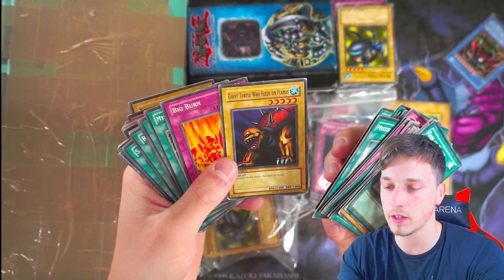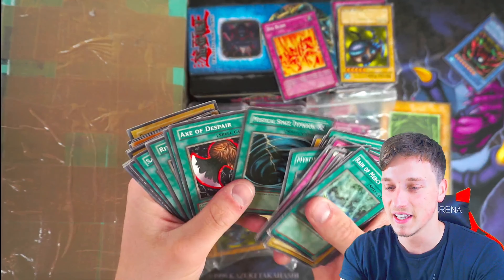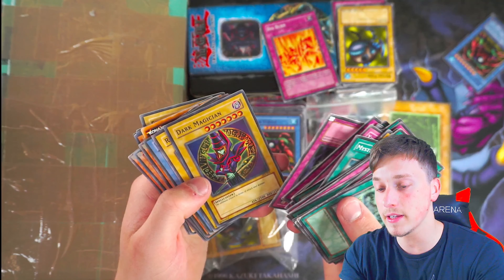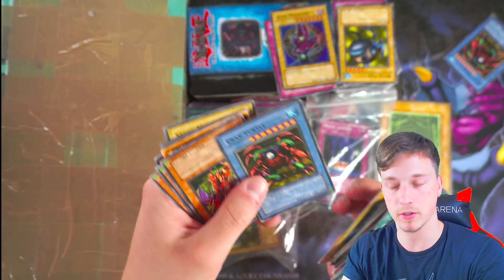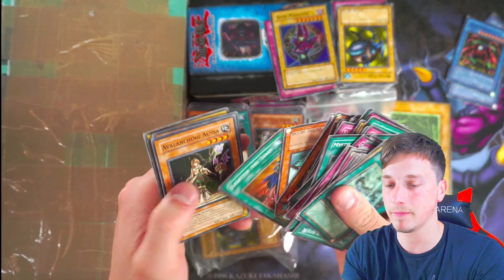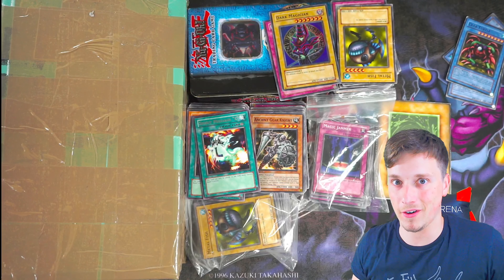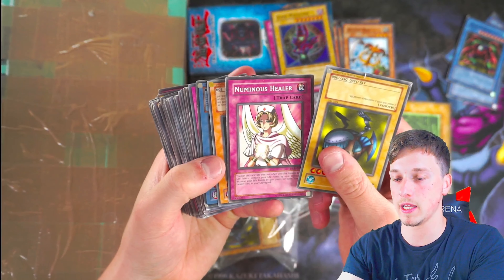First edition Giant Turtle That Feeds on Flames from Magic Ruler — big burn, holo foil, that's nice. We'll take out all the foils and see if there's anything actually decent. I wouldn't really recommend buying collections like this unless you have a general idea of what's in them. I knew there were some foils in here. Crab Turtle number three — let's go! Crab Turtle counter, baby.